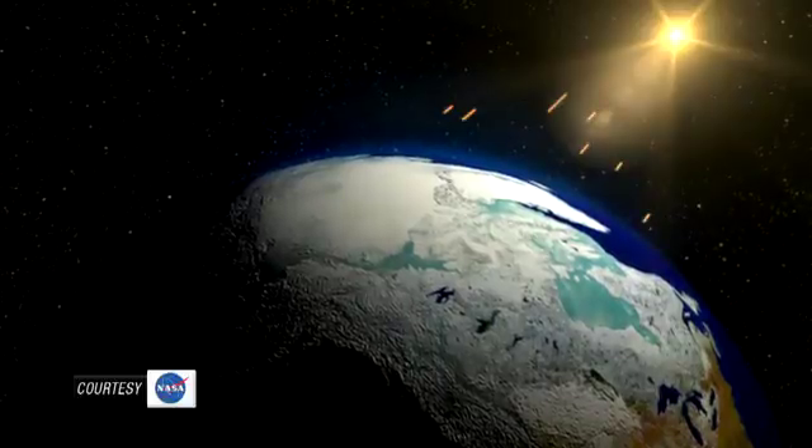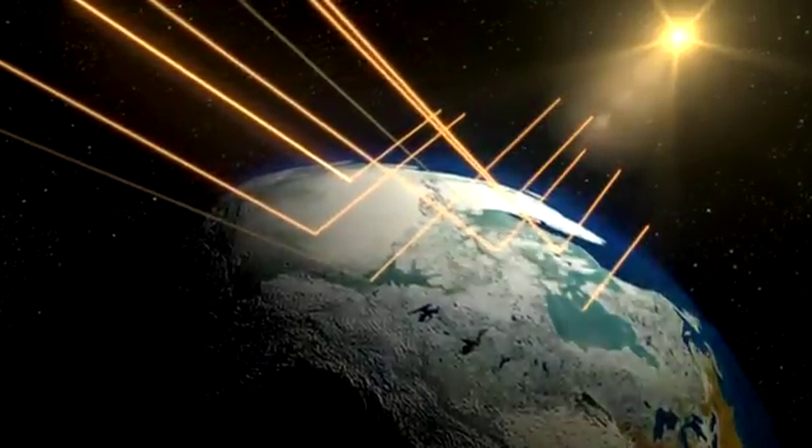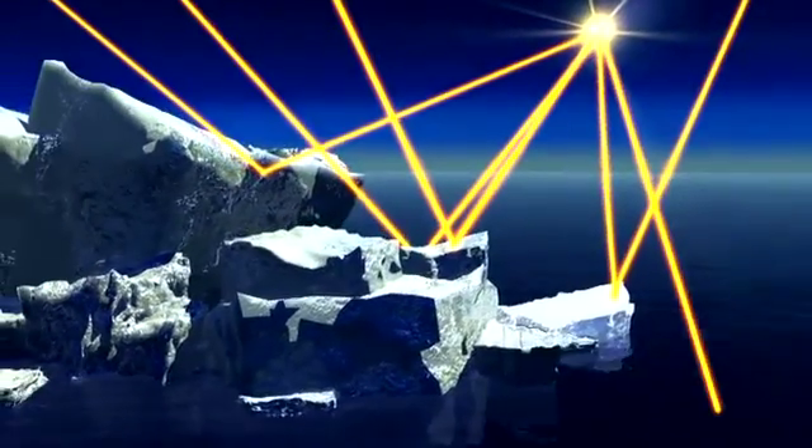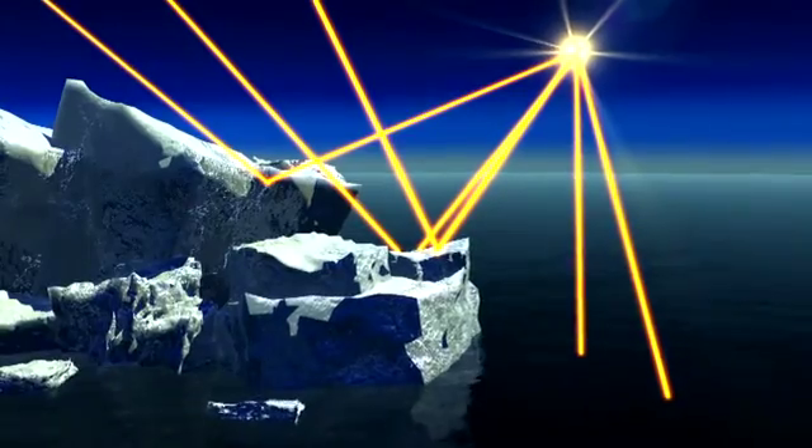Normally the ice is very reflective and keeps some of the heat out. So if you were to melt even a thin layer of ice and expose ocean, that dark ocean is going to absorb even more heat. With less ice covering the ground — acting like a giant mirror reflecting away incoming solar energy — the land here is warming, accelerating the retreat of tidewater glaciers like Mendenhall and South Sawyer.